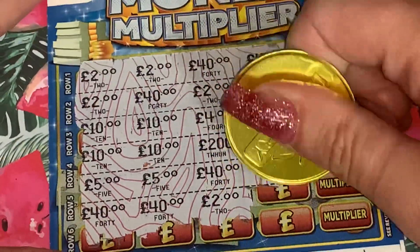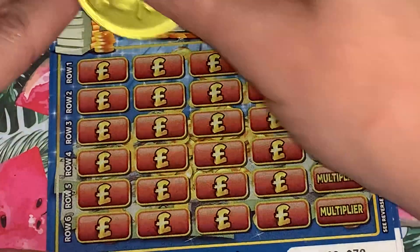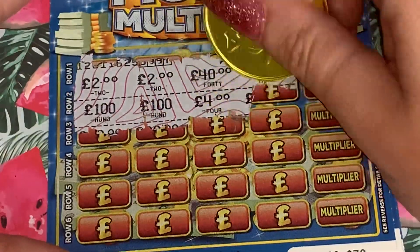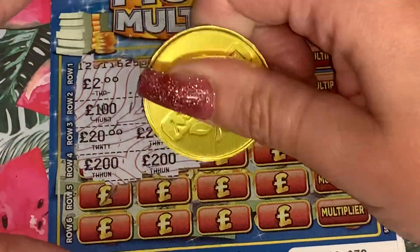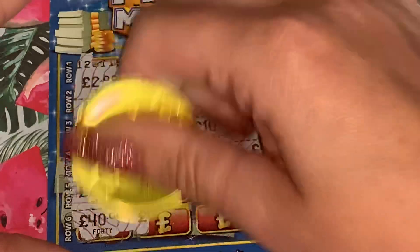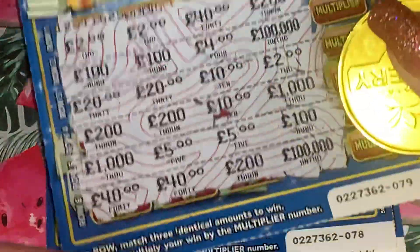Five - nope - and 40 - no. So we have our first loser, another to the left, thank you, exit the building. Okay next card. Two two. 200, 100, 100 quid - no, 100 instead. Right we're looking for a 20, we get a two; we're looking for a 200 - no. We need a five or a 40 - no. Loser's pile.